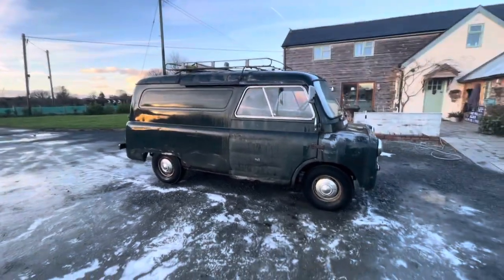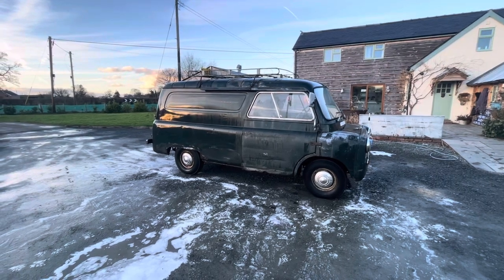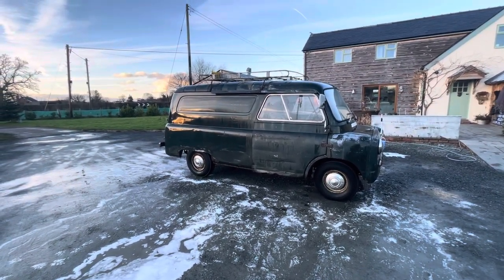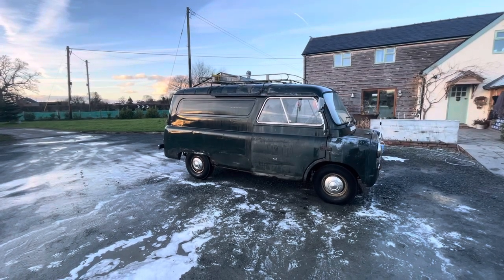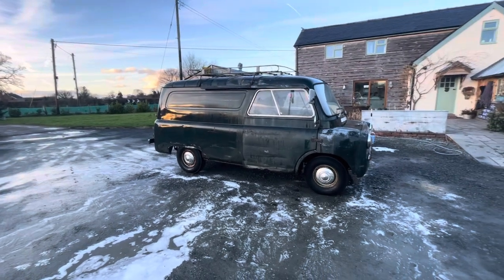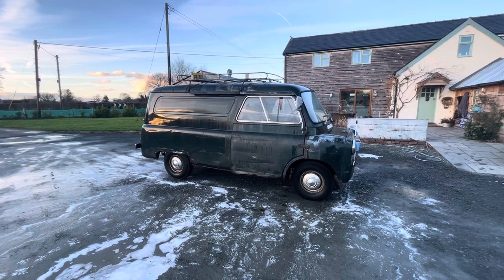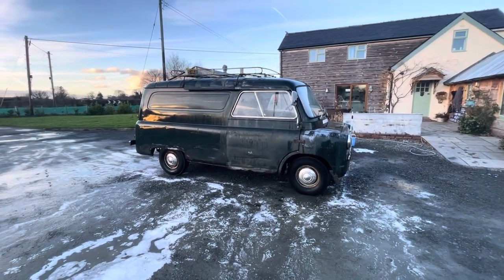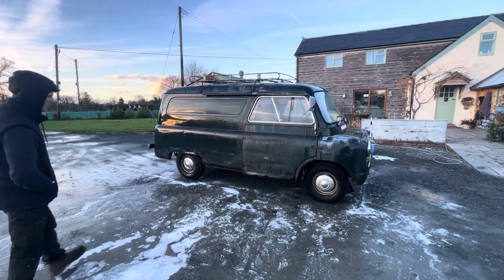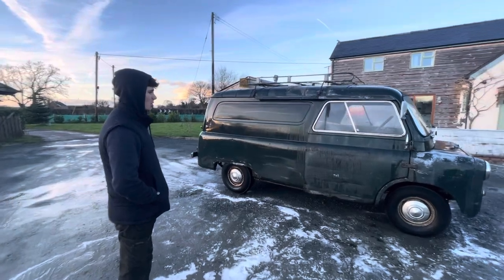It looks good. Well, from about 100 metres you can't really tell a lot. At the end of the day it's a long wheelbase panel van from 1968 that's been stood in the garden for 30 years — what do you expect? And it will be beautiful, like our other one, when we've done it. Love doing the vans. That pretty much wraps it up for today — not a lot else we could do. It's getting cold, you can see the snow on the ground.